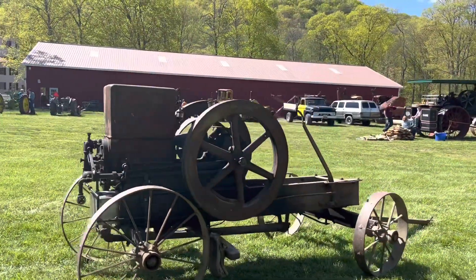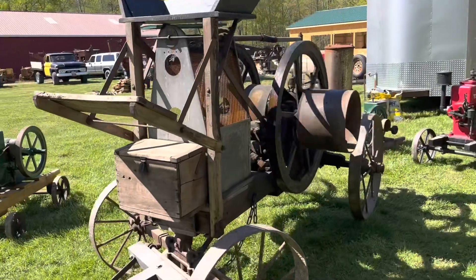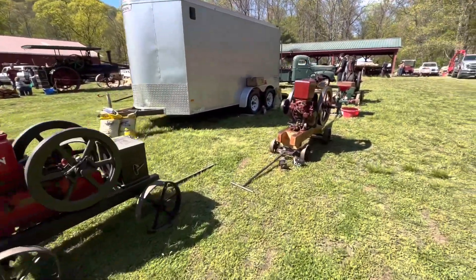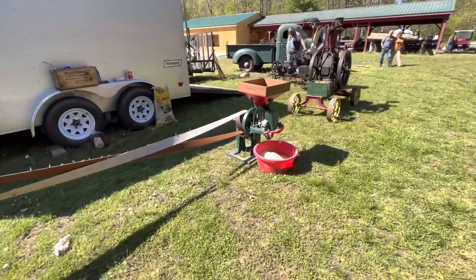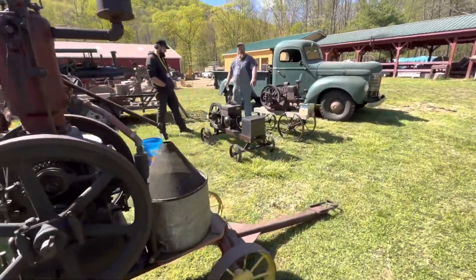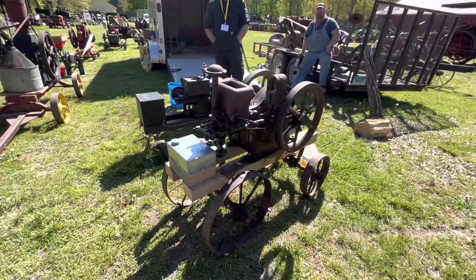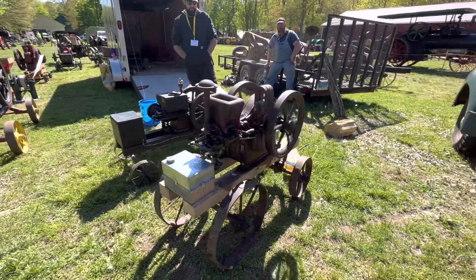Bulldog or domestic? That's a domestic. Here's the International, screen-cooled. Titan. Another domestic. Got a corn grinder on it. That's a neat one — that thing's awesome, isn't it? It's an old one.